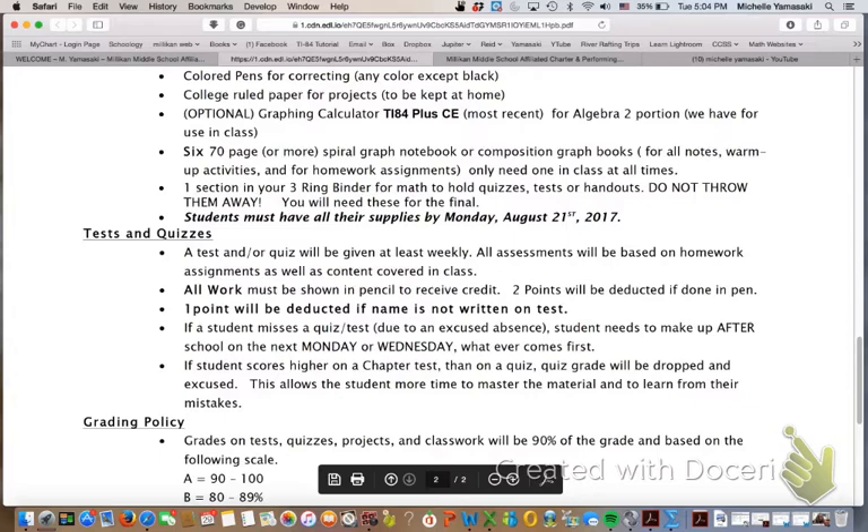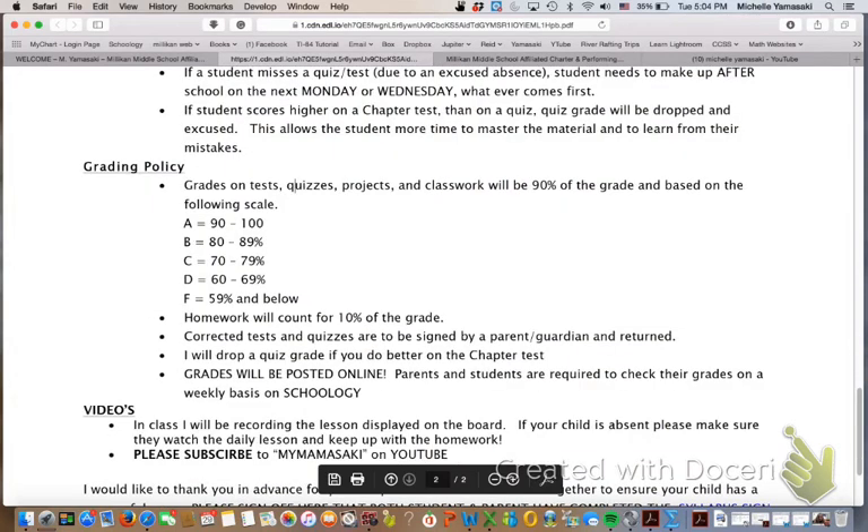Our grading scale is 90 to 100 — it's just the traditional grading scale. Homework counts for only 10%, so it can increase your grade by 1% or drop it 1%, but it's really there to show whether your child is doing the work, asking questions, and engaging with the material they'll be tested on. I will be posting the grades online on Schoology.